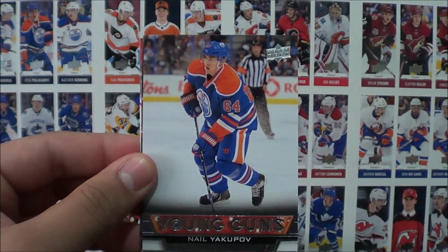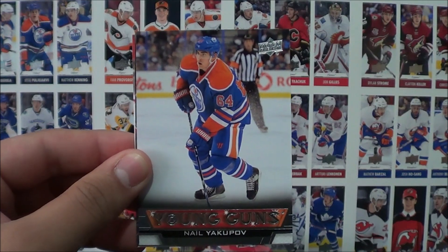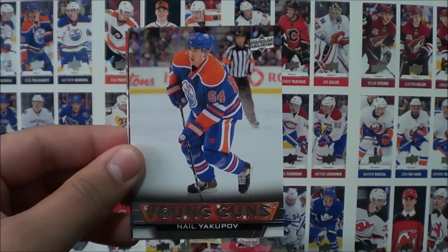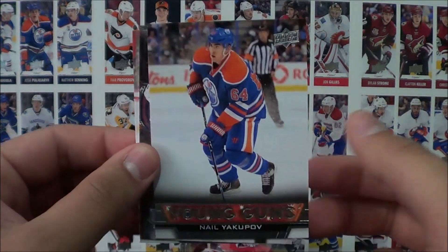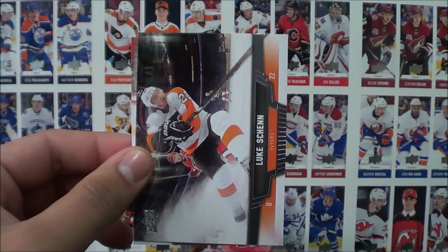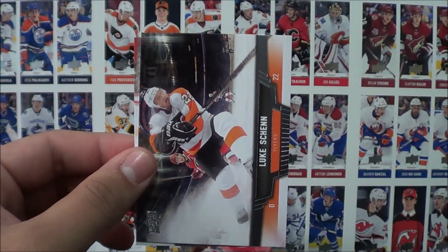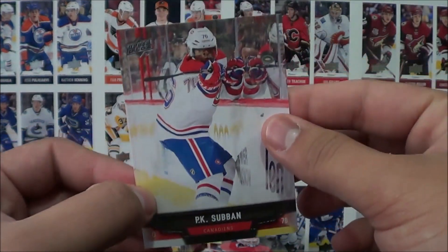Pack 5: Tyler Myers, and a Young Guns insert of Nail Yakupov! Oh my gosh! Can you imagine if this box was opened up in 2013-14? The value of this Nail Yakupov — no freaking way! Tarasenko and Yakupov in one box, and we're not done yet. Luke Schenn and P.K. Subban.